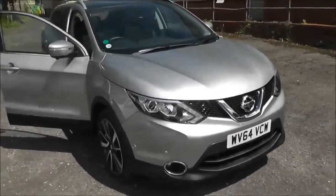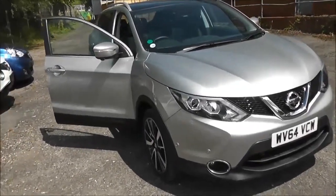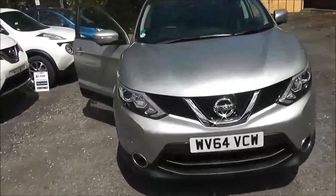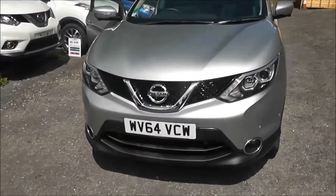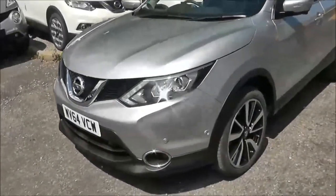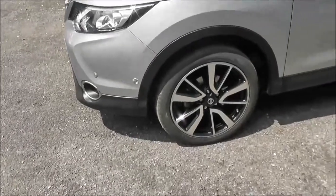It's a six-speed manual transmission, and it comes in a colour called Blade Silver. Now, this vehicle, because of its low emissions, it's in tax band B, which equates to only £20 of road tax per year. It's insurance group number 15, and it has a combined fuel consumption of around 74 miles per gallon, so it's very economical to run.